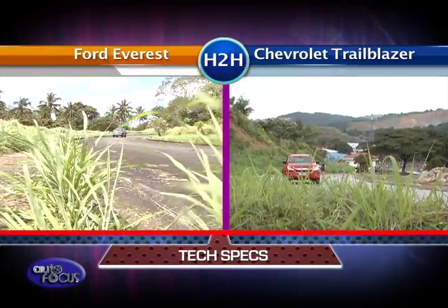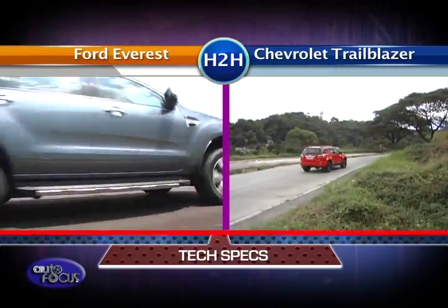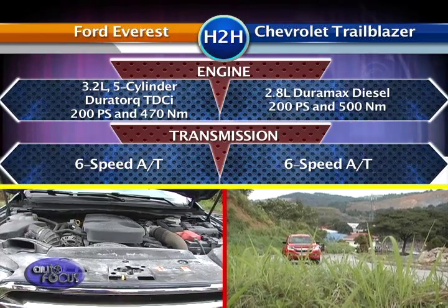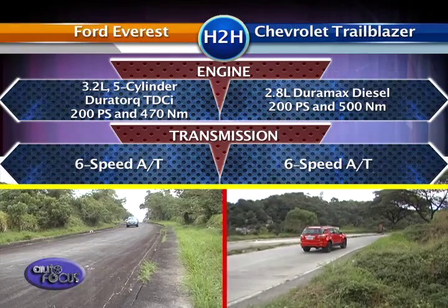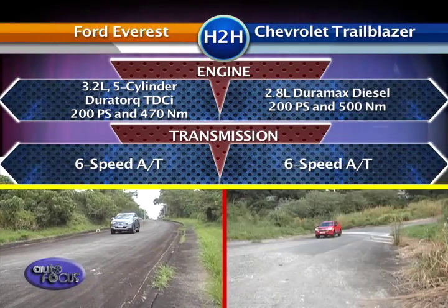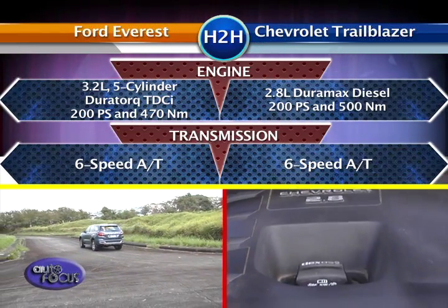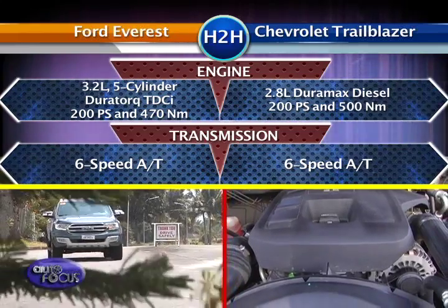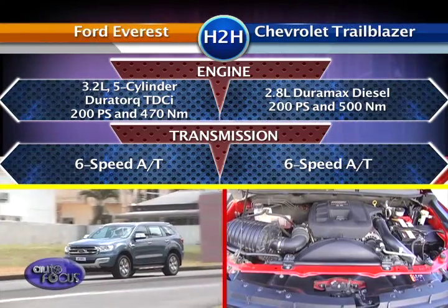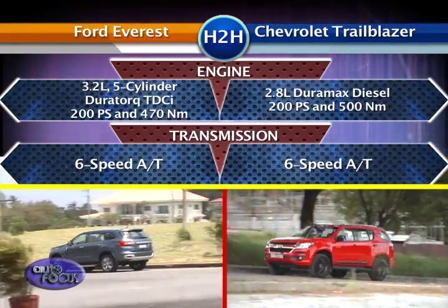First things first, let's look at what's under the hood of our featured SUVs. The Ford Everest runs on a 5-cylinder 3.2-liter Duratorq TDCI turbodiesel with 200 PS of power and 470 newton meters of torque. Meanwhile, the Chevrolet Trailblazer is equipped with a 2.8L Duramax diesel engine that produces 200 horsepower and 500 newton meters of torque, giving the car the ability to speed through every journey.